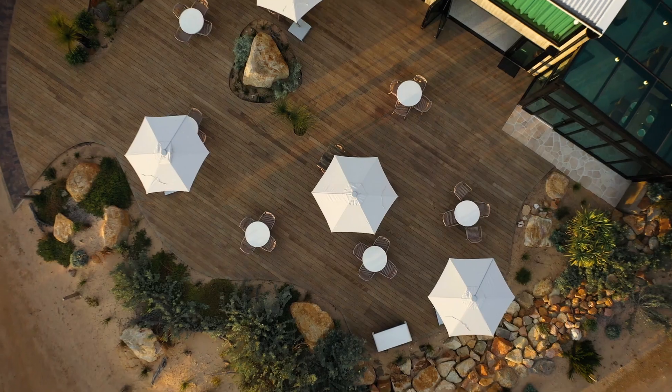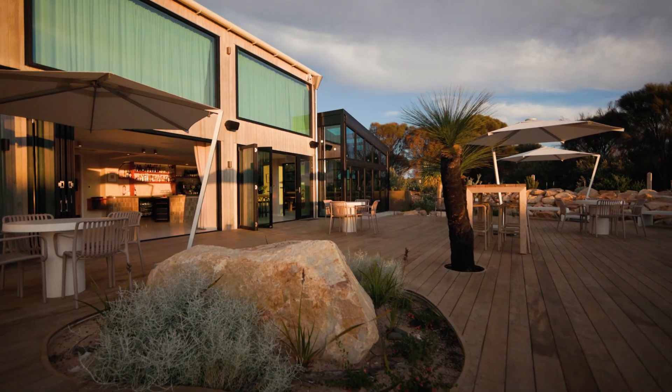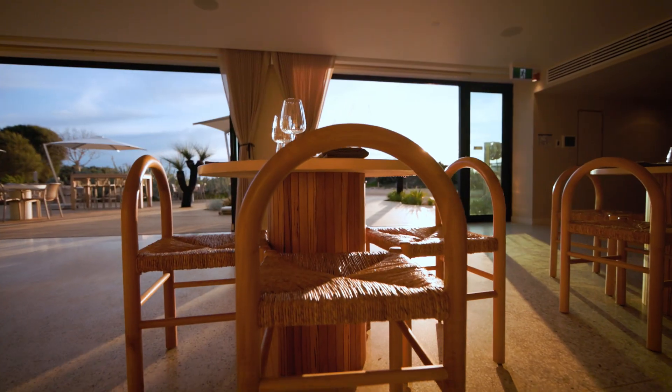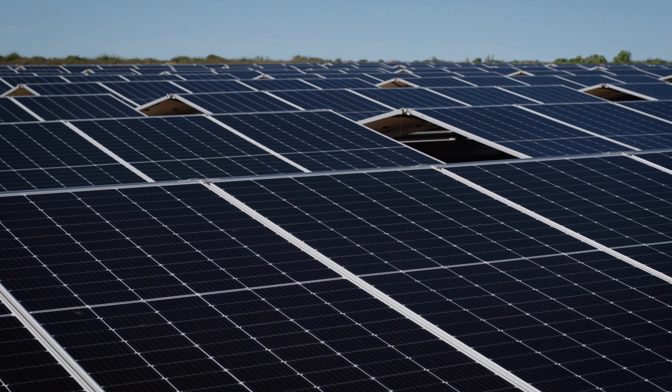We had the opportunity to visit Louth Island very early in the project and we quickly realised that the traditional approach to off-grid solar wasn't going to be suitable. We were given the opportunity to present our own ideas and concept. This is where the Escape 20 concept was born.